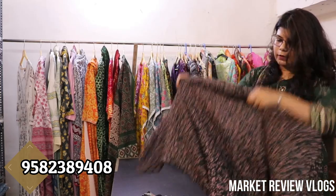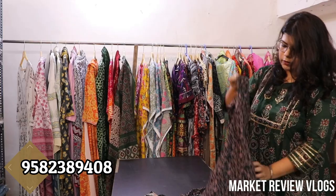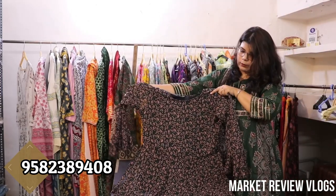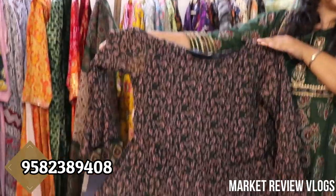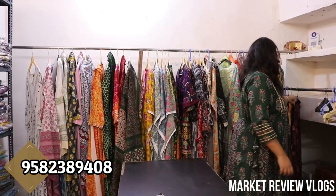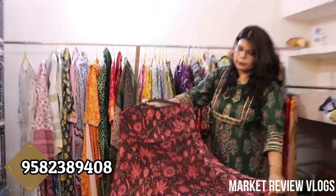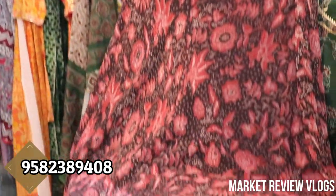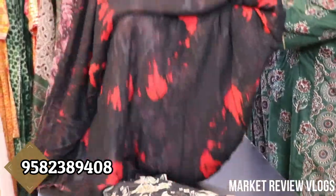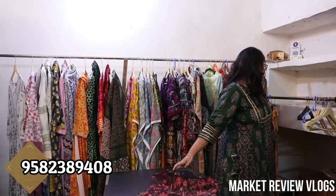Next I will show you a similar print. You will get a lot of prints — once you do WhatsApp, you will see a lot of different prints. And with this, I will show you a reversible skirt — a beautiful reversible skirt. In print, georgette material. In the reverse, you can tie and dye it and wear it from both sides. There is also a lot of different variety.